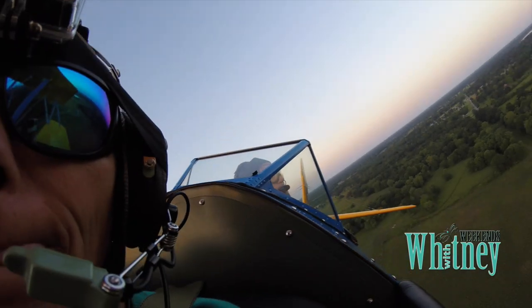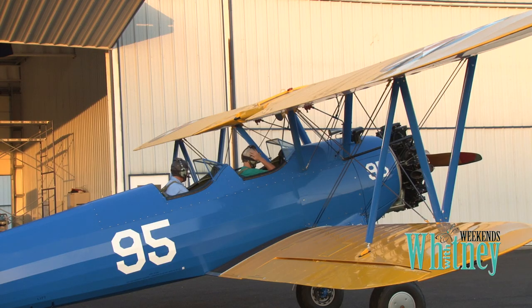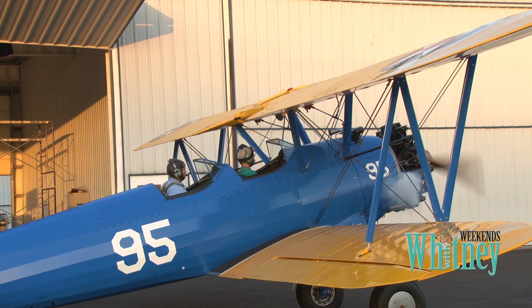Good morning and welcome to Weekends with Whitney. Coming up in this morning's show, we take to the skies. We return to the golden age of aviation. These PT-13 vintage planes are harder to find than ever, but we found one just for you and we'll take you along for the ride.